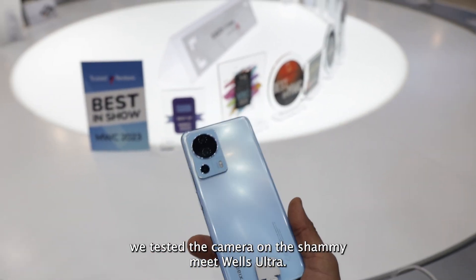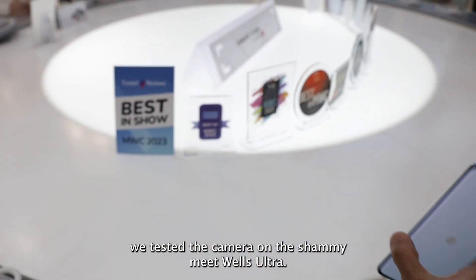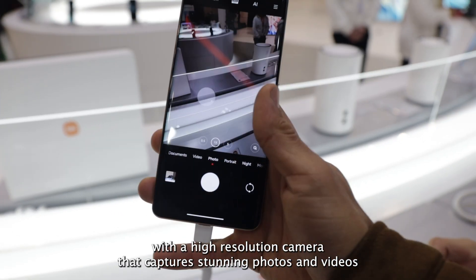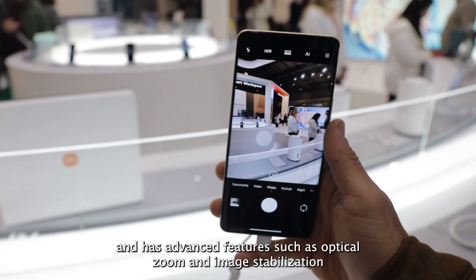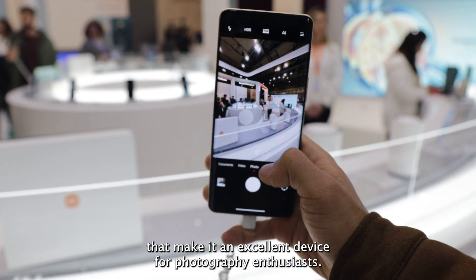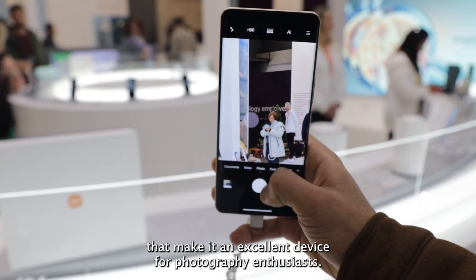Finally, we tested the camera on the Xiaomi Meet Welves Ultra. This smartphone is equipped with a high-resolution camera that captures stunning photos and videos, and has advanced features such as optical zoom and image stabilization that make it an excellent device for photography enthusiasts.